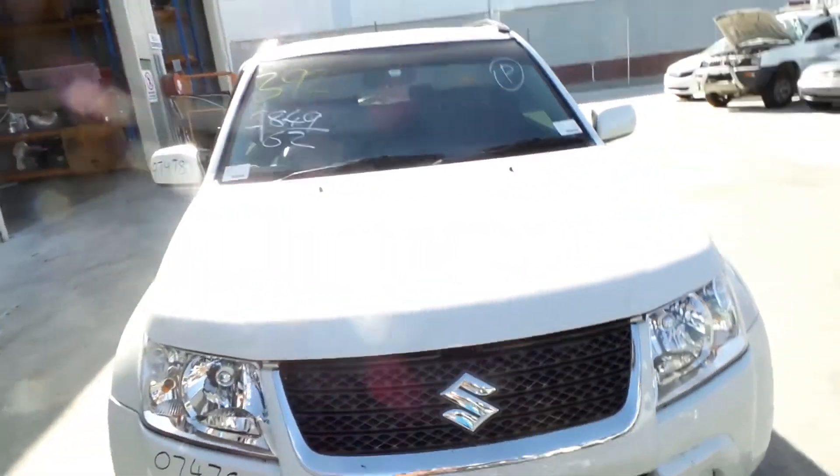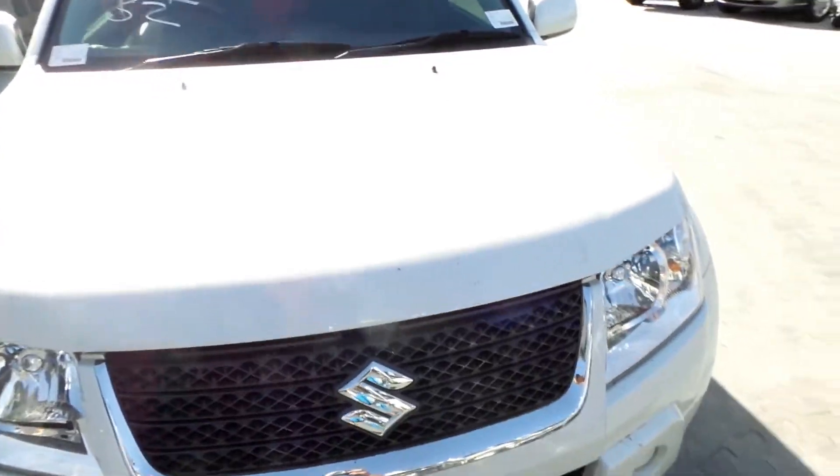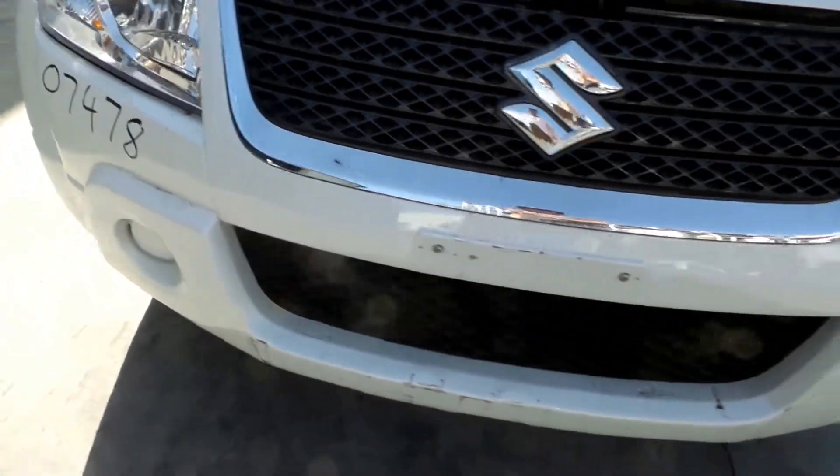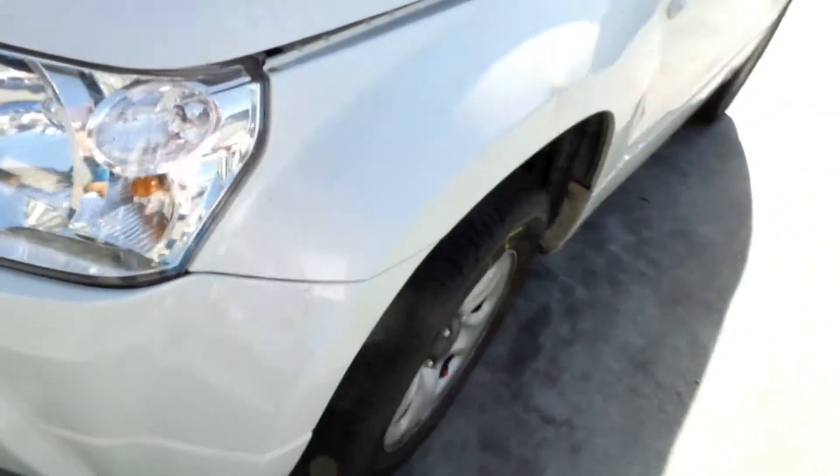This vehicle has sustained damage on the right side. The bonnet is in good condition. Headlight is tidy. It has a tidy front bumper cover. Radiator grille in good condition. Left headlight in good condition.